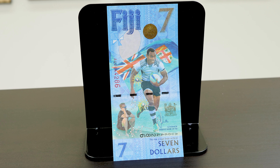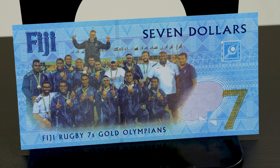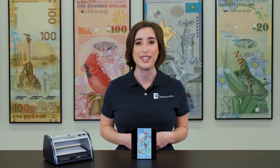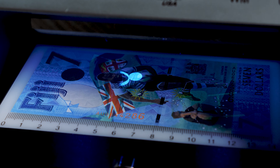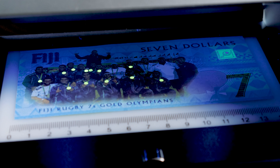At number three we've chosen the Fijian $7 banknote. This banknote commemorates the Fiji Sevens rugby team that took home the gold at the 2016 Summer Olympics in Rio de Janeiro. What makes this banknote interesting is both its unique denomination and the changes that occur under UV light. Under the light you can see team captain Colin Esau's medal glow, and on the reverse side you can see the entire team's medals glow.